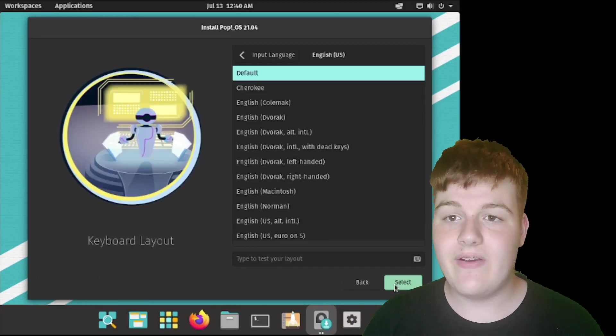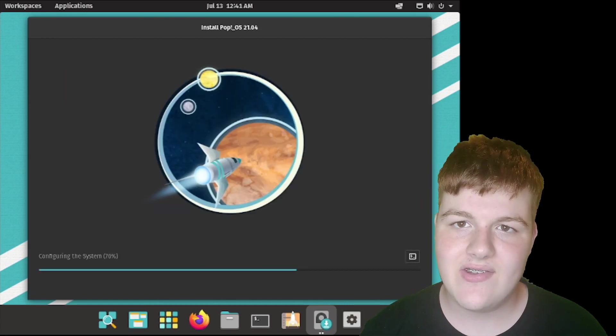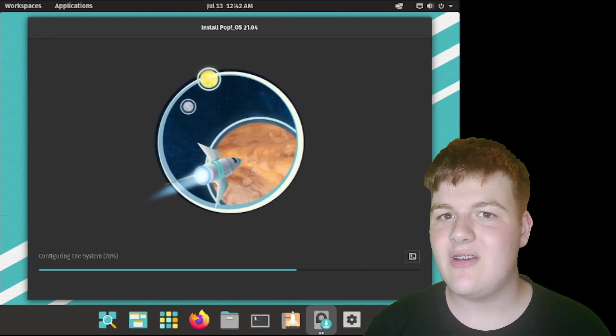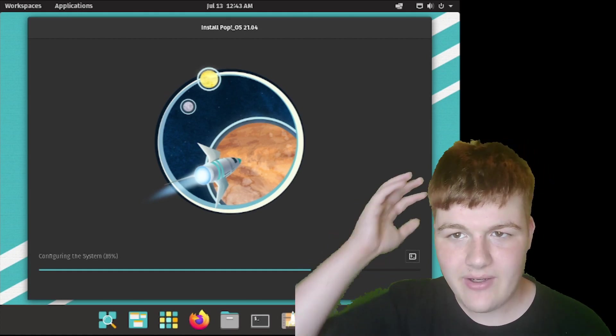Let's start with the benefits, and before it's even installed, we have our first benefit: its installer. It does not use Ubiquity like other Ubuntu-based distros do — it has its own custom installer, which is very simple, even for a computer novice to understand, and it's very fast. It took me only four minutes to go through the entire install process in a virtual machine while taking footage for this video.